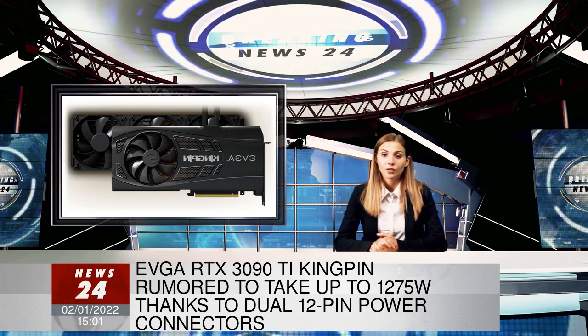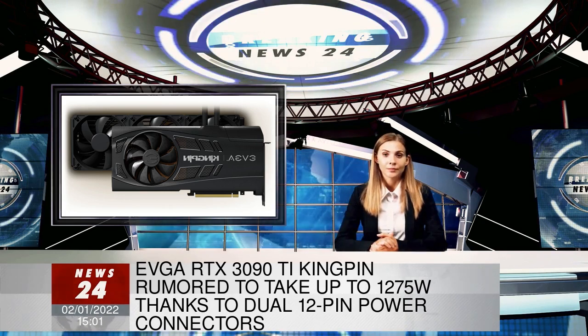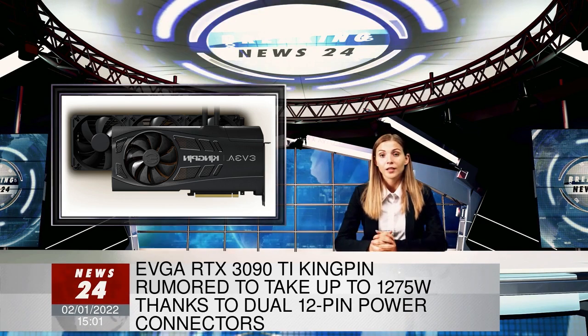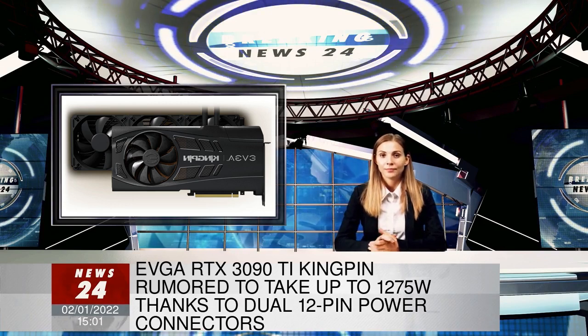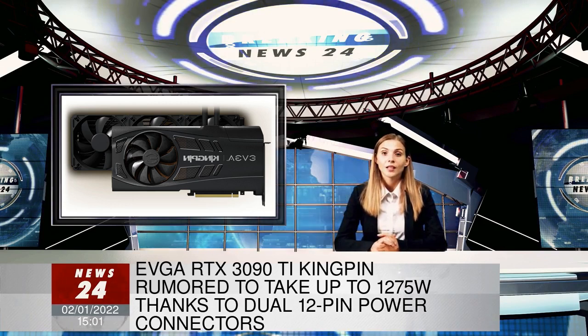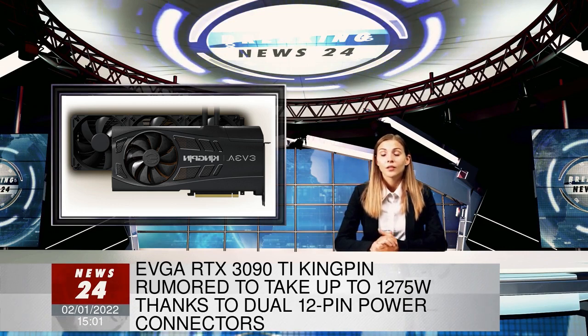The price of the 3090 Ti Kingpin is said to also be higher than its 3090 sibling. This means the official MSRP — which doesn't mean too much nowadays — of the EVGA RTX 3090 Ti Kingpin could be in the range of around $2,500.